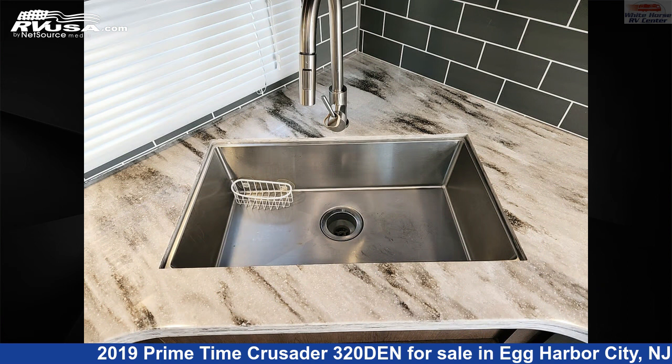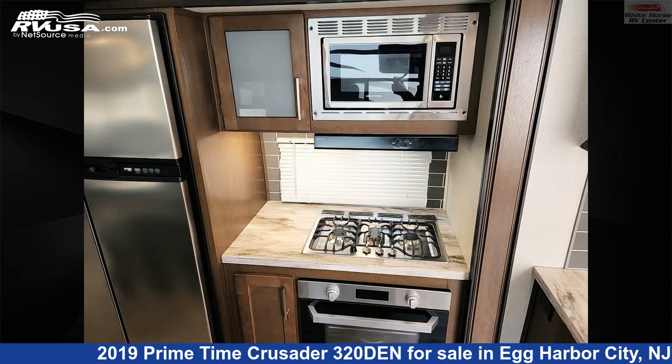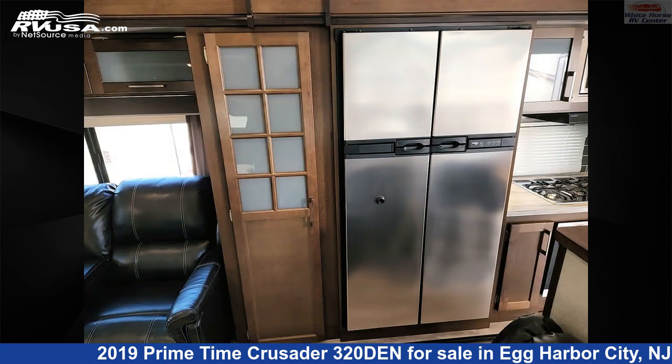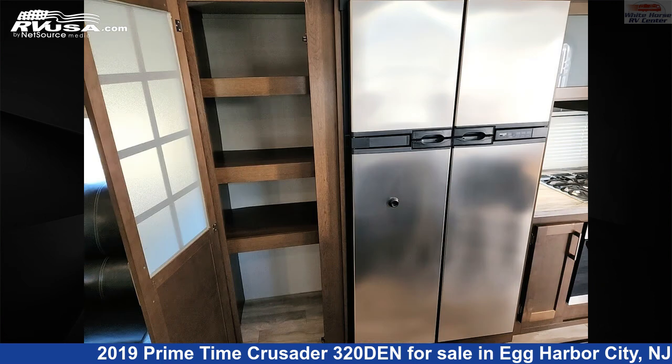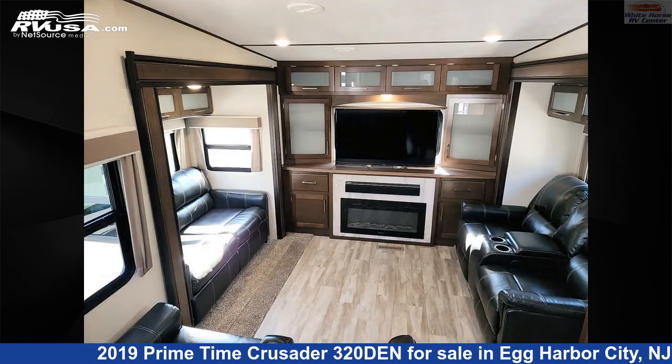The unloaded weight of this 2019 Primetime Crusader 320 Den is 9,964 lbs. Remember, this is an AI-generated video of one of thousands of classified listings on RVUSA.com. If you're interested in this unit, visit the link in the video description to view more photos and the current price, or reach out to the seller.